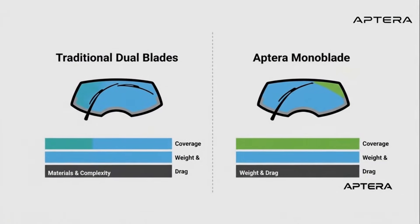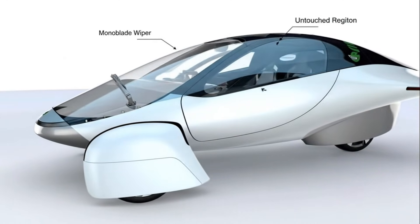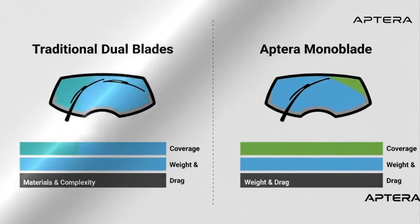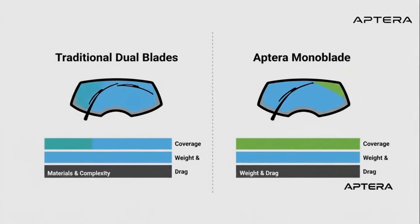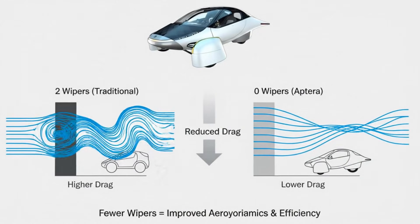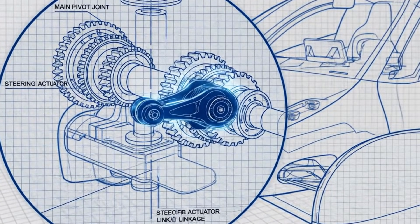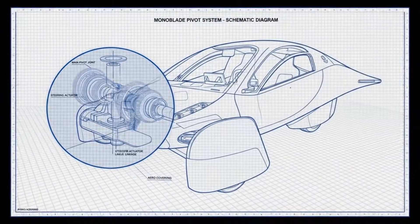When Aptera showed their updated wiper system a few days ago, it immediately raised questions. The setup looks extremely simple — just one wiper sweeping across the glass. Compared to the typical two-blade arrangement found on nearly every mainstream car, this feels almost minimalistic. But simplicity, in Aptera's world, is rarely an accident. Their design philosophy revolves around reducing weight, reducing aerodynamic drag, and eliminating unnecessary mechanisms. That mindset extends even to the windshield wiper.